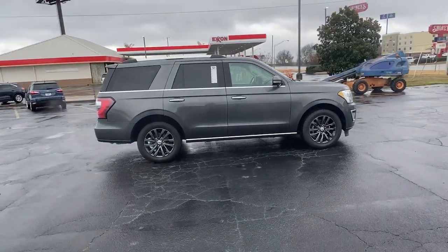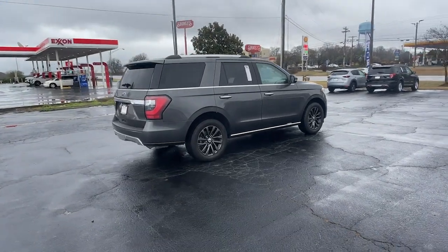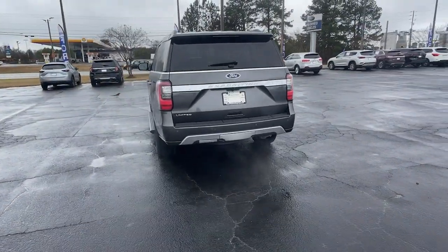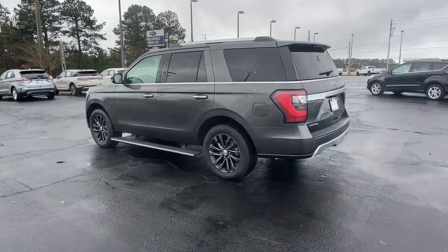It leverages the latest technology to optimize safety, comfort, and capability. Its spacious interior, cavernous cargo capacity, and premium amenities bring sophistication and style to every adventure. These are just some of the great options this vehicle comes with.